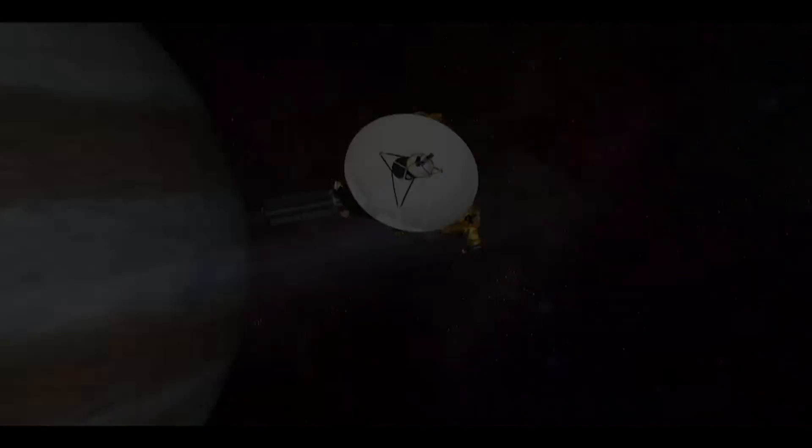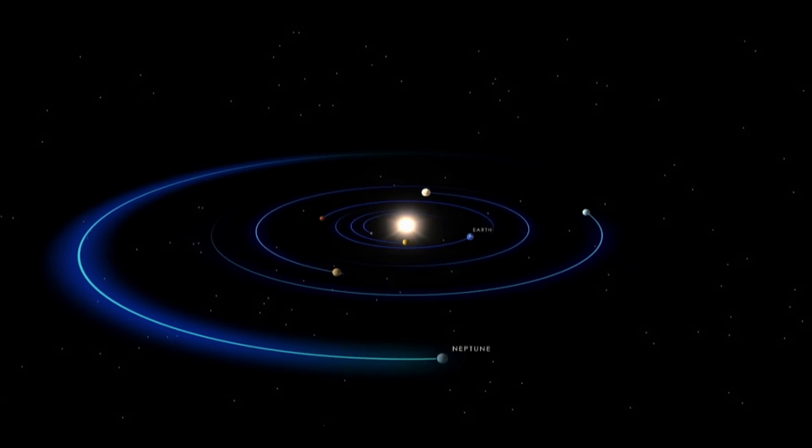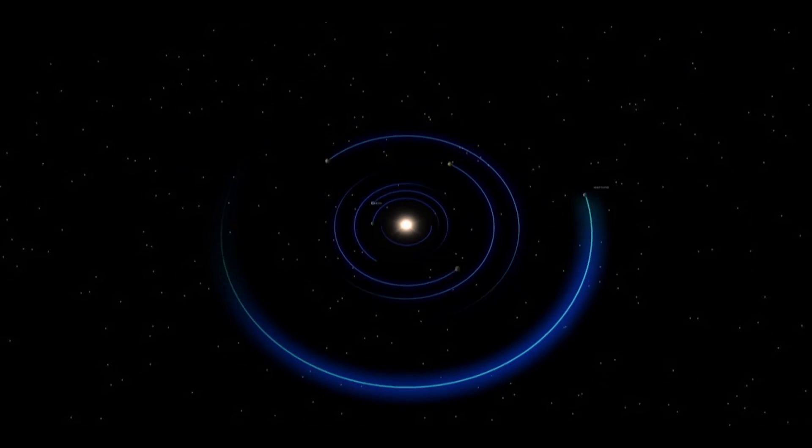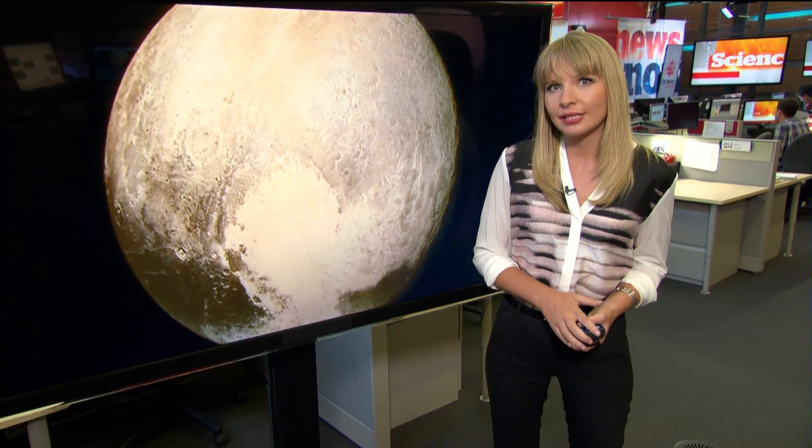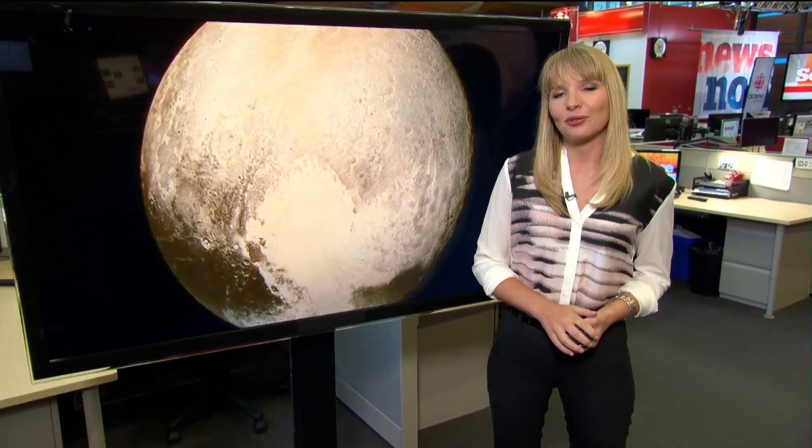New Horizons is now in departure phase. But for the next 16 months, it will continue to download data to send back to Earth as it heads towards the Kuiper Belt, hoping it can get a mission extension after 2016 for yet another historic flyby.